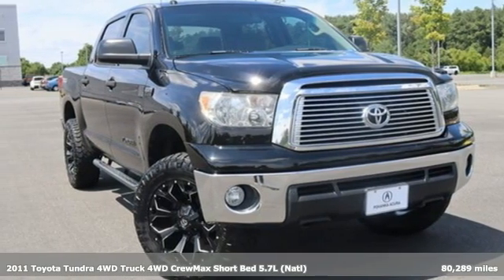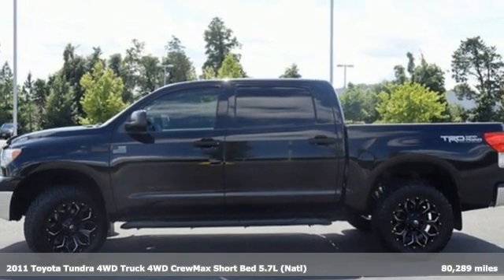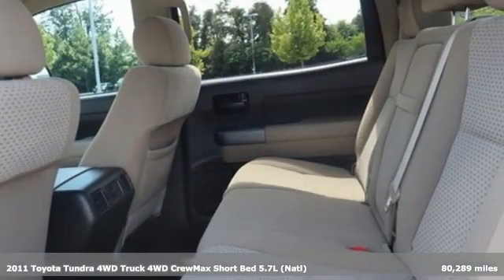It's a 2011 Toyota Tundra four-wheel drive. From the toughest job site to the most rugged campsite, this truck was built to handle it all.